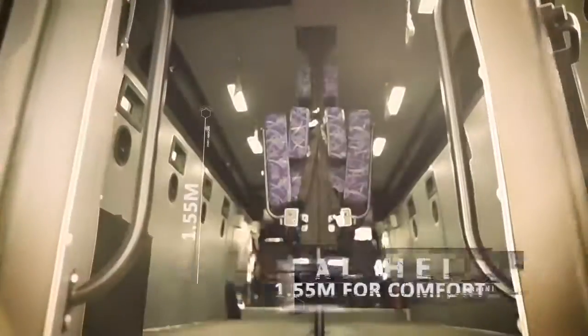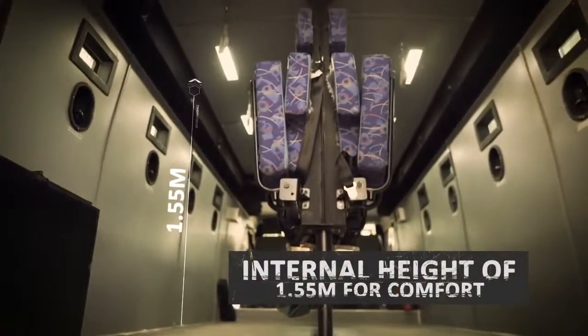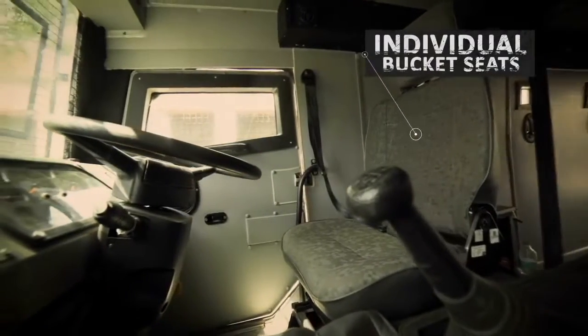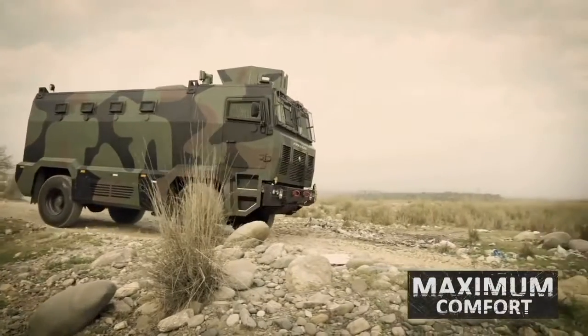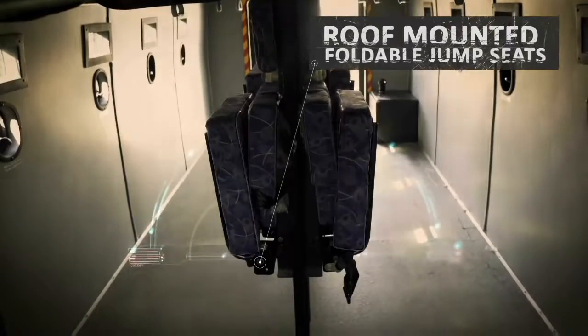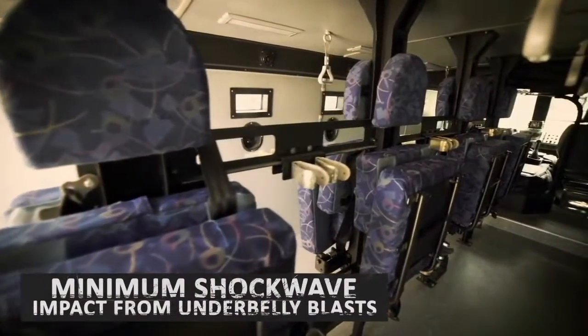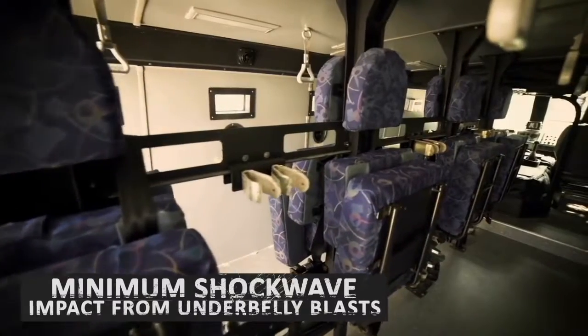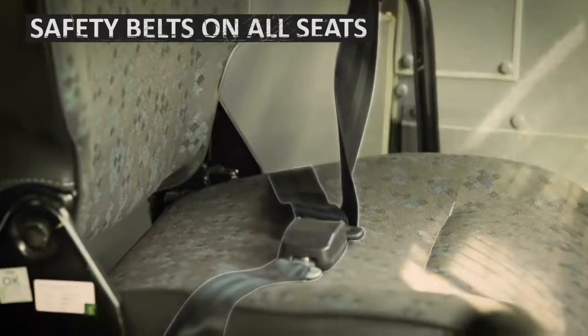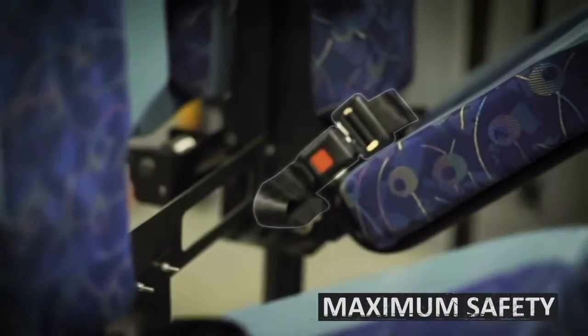The MBPV's carefully designed interiors with a seating capacity of 2 plus 8 guarantee maximum safety in high-risk zones. Individual bucket seats for the commander and driver offer maximum comfort through rough terrain, while roof-mounted foldable jump seats for crew members minimize the impact of shock waves from underbelly blasts. Each crew member, including the driver and commander, has been provided with safety belts for safer transits during sudden vehicle movements.